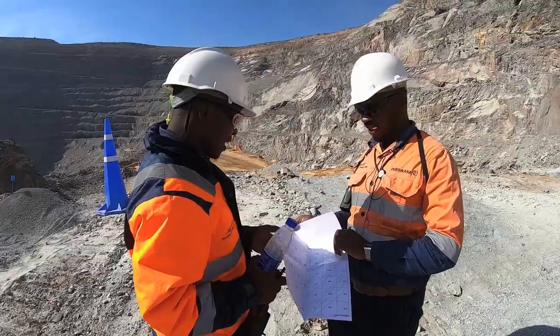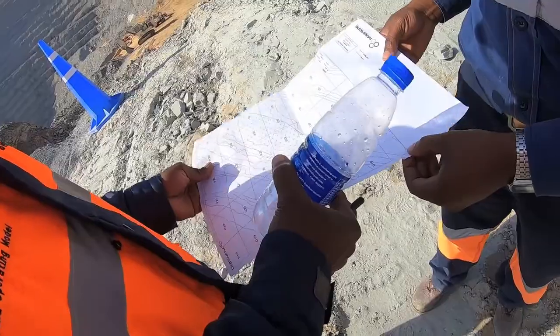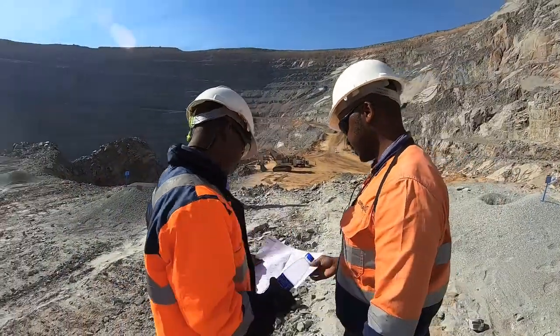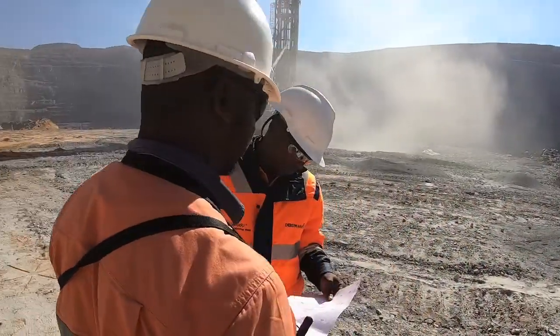The process starts first by drilling holes, which are designed carefully looking at the type of the rock and how much you really want to fragment it. We drill 12-meter high benches and in some other cases we drill 16 meters.